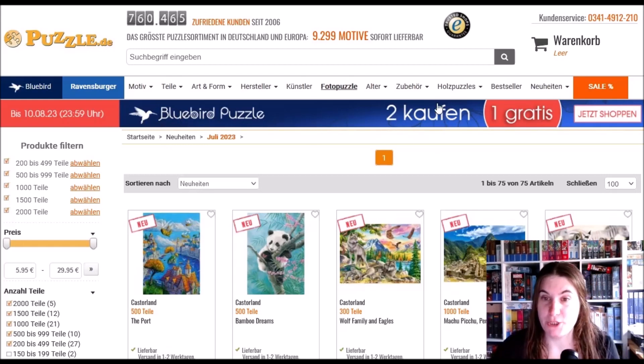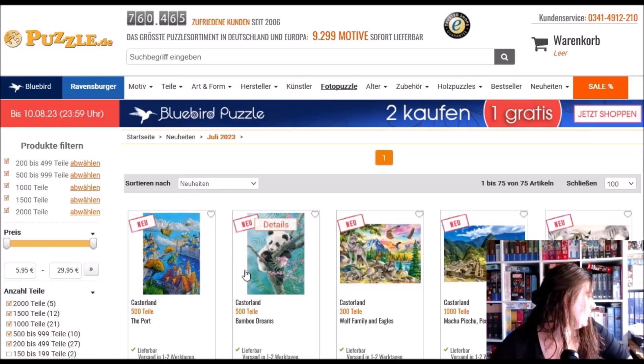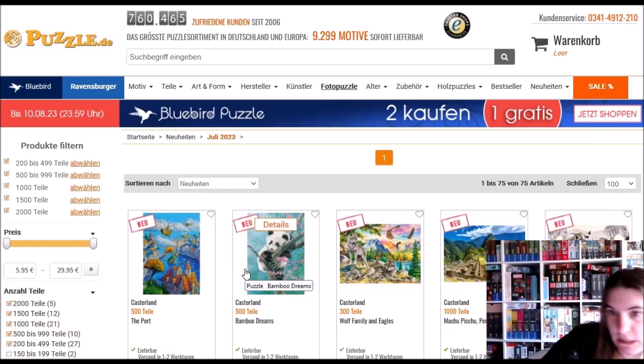There are five days left from now for a special offer — Bluebird Puzzles: buy two and get one for free. I really do like Bluebird Puzzles, they have great quality.